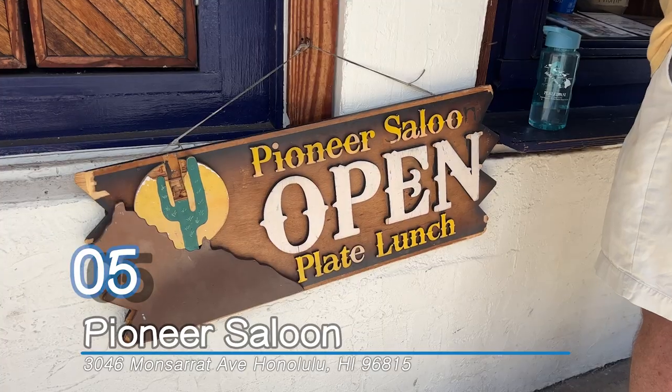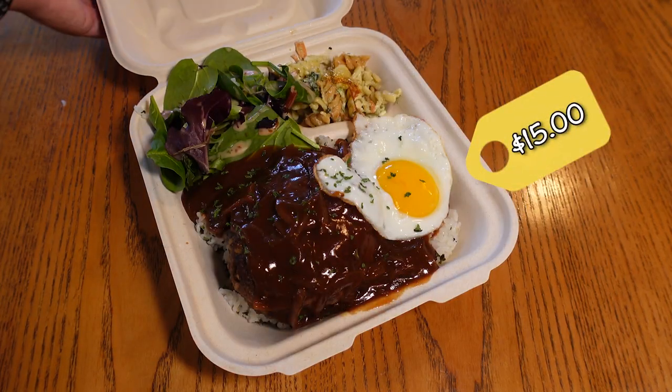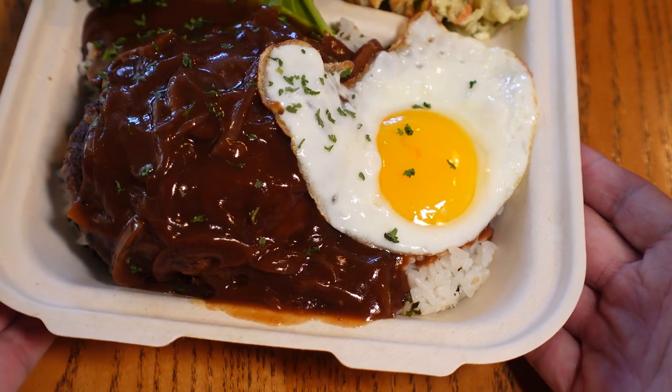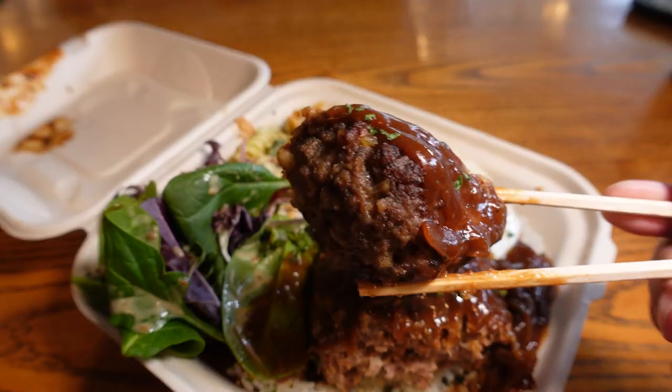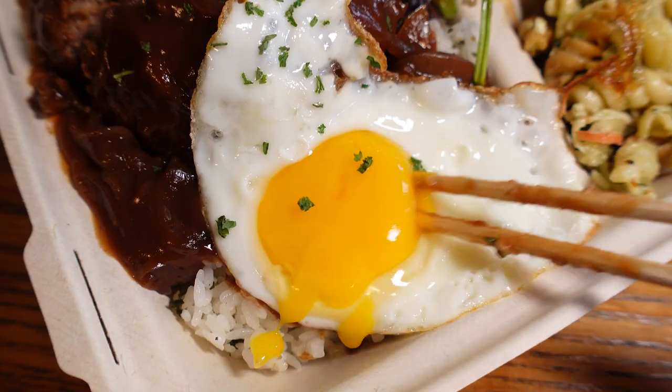Number five: Pioneer Saloon. Save the best for last. Pioneer Saloon's Lokomoco is hands down the most delicious and the cheapest one I ate. It is made with a wafu-style hamburger steak with gravy — option to choose gravy, teriyaki, or curry — grilled onions, and a sunny-side up egg.